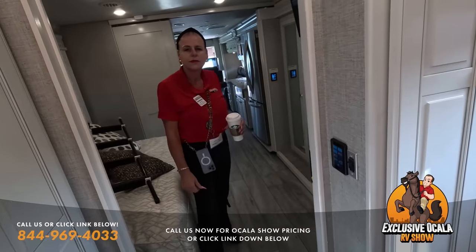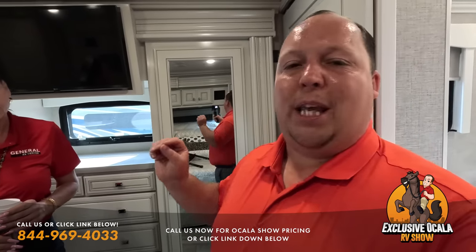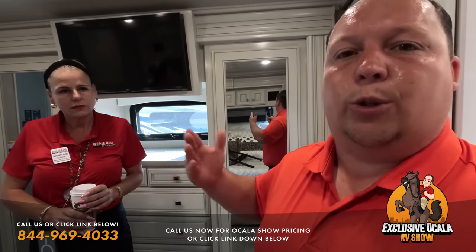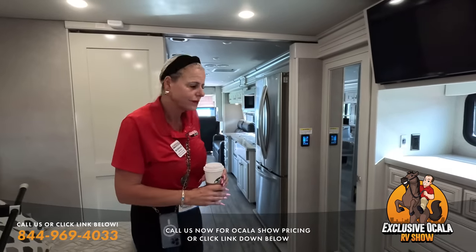Wrapping up with Monique: she's at the Tampa showroom in Dover, Florida at 13396 US Highway 92, cell number 251-979-7578 — ask for Unique Monique. Matt emphasizes that the General RV Tampa store has 10 to 12 experts just like Monique who dive deep into these products. Come visit, call, or use them as a resource to get the best deal in America.